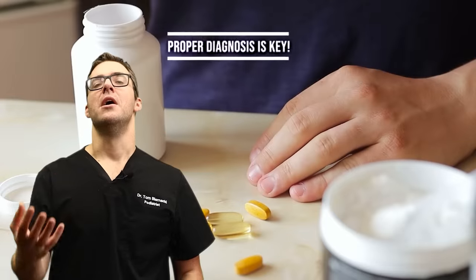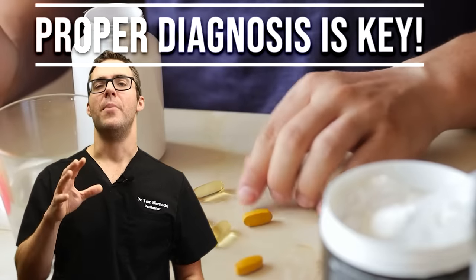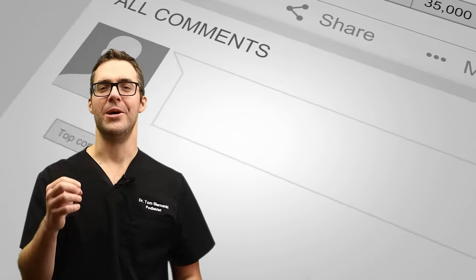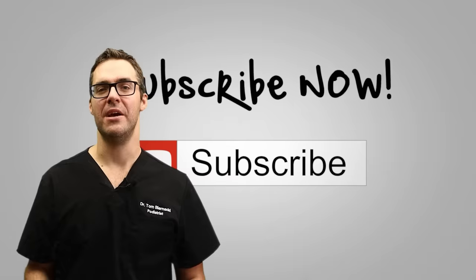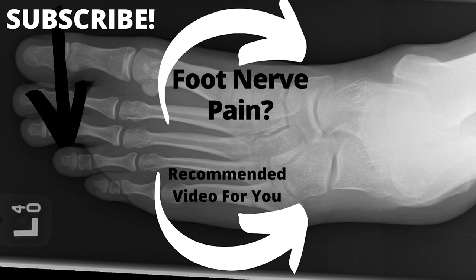If all that fails, come see a podiatrist. If you're in the Michigan area, we'd love to see you. We want to make sure you're staying healthy — don't miss the big ones. Hit that bell, subscribe, give us a comment, it really makes a big difference. We wish you the best of health, we have guides for everything, and we appreciate you.